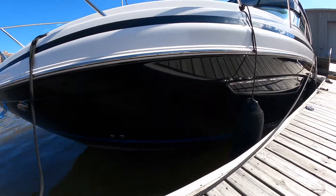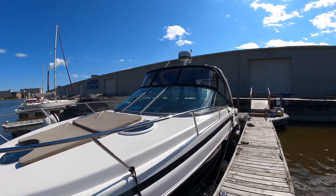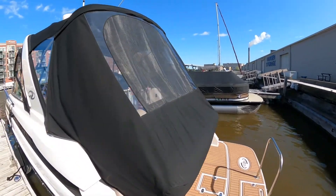Black hull with blue bootstripe — shiny, clean. Again, overall this boat is extremely clean. We certainly won't find anything to complain about.